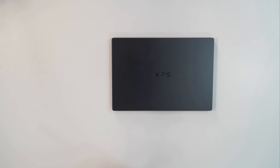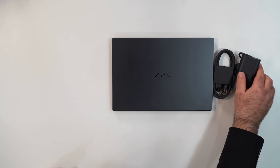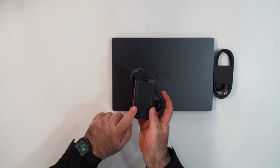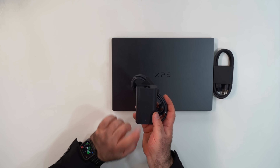In the box, expect to find the XPS, the power cord, and the 100-watt power supply. That is pretty compact for 100 watts — it's USB Type-C. They actually shrunk this down; it used to be a lot larger when they put 100 watts. Nicely done there by Dell.